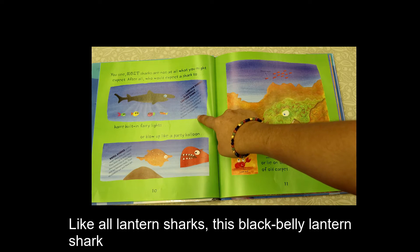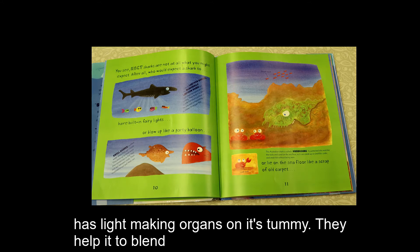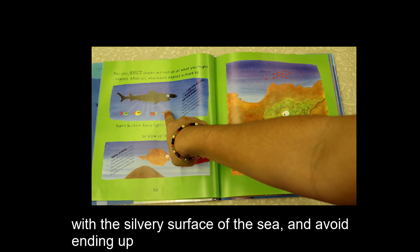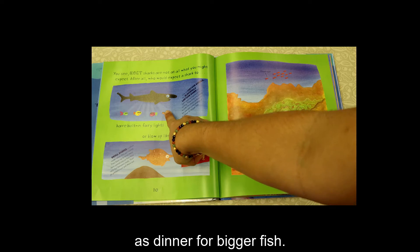Like all lantern sharks, this black-bellied lantern shark has light-making organs on its tummy. They help it to blend in with the silvery surface of the sea and avoid ending up as dinner for bigger fish.